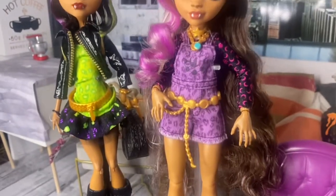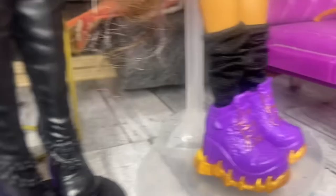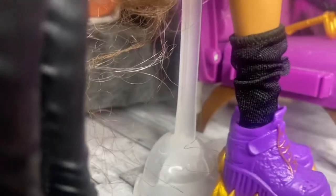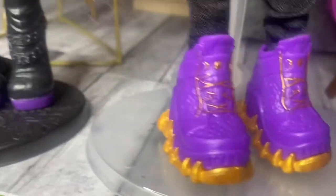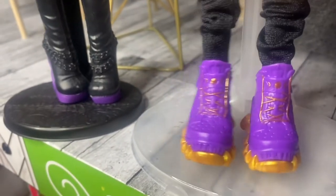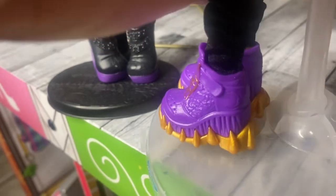As far as her shoes, she has these sneakers that have gold trimming around them — they're kind of like claws. And in the front of her shoes it has buckles with half moons and full moons. On the side it's the same — it has moons on the side of her shoes.